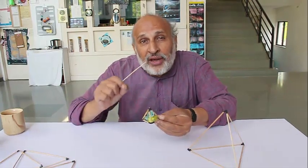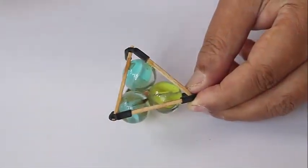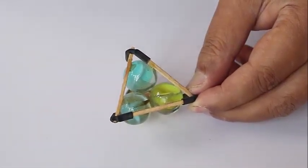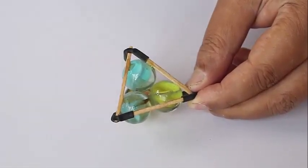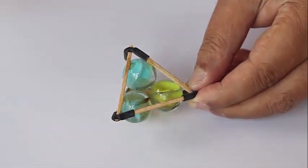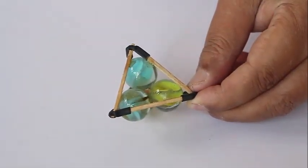The tetrahedron is a very important structure. What you see are four marbles packed inside a tetrahedron, and this is the molecular structure of methane, CH4 — four atoms of hydrogen at the four corners of the tetrahedron represented by the marbles. Inside there is an orange bead which represents the carbon.